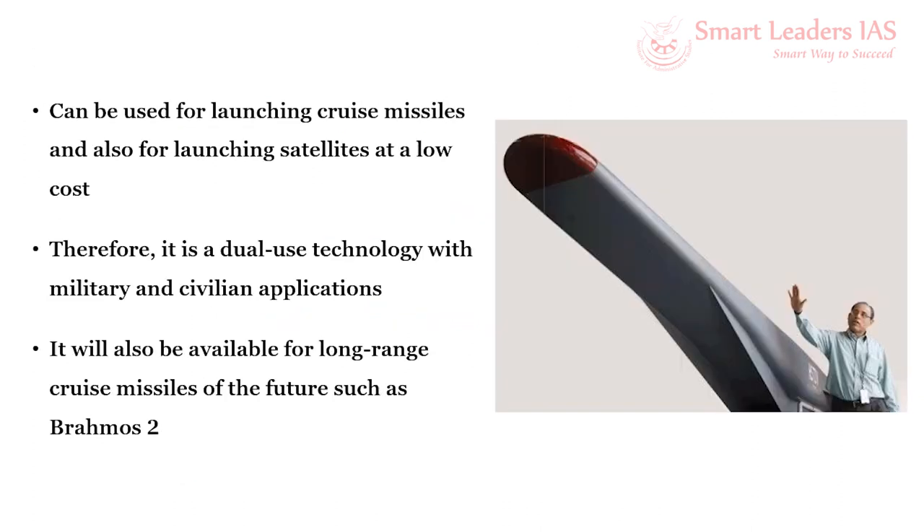In terms of applications for the Hypersonic Technology Demonstrator Vehicle, there are three uses: one, it can be used for launching cruise missiles; two, it can also be used for launching satellites at low cost at a lower atmospheric altitude; and three, it can be used for enhancing the speed of existing cruise missiles such as BrahMos-1 — combining BrahMos-1 with hypersonic speed forms BrahMos-2.